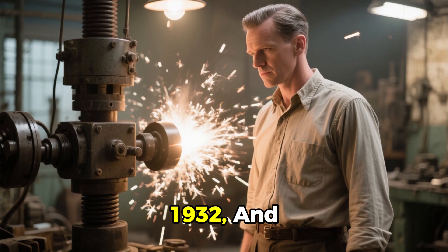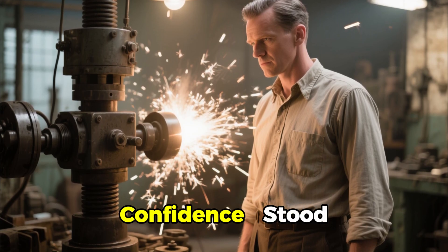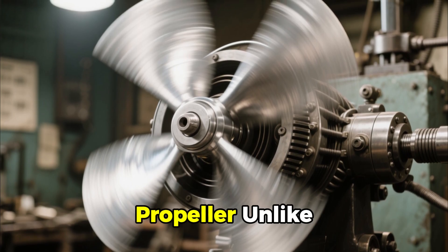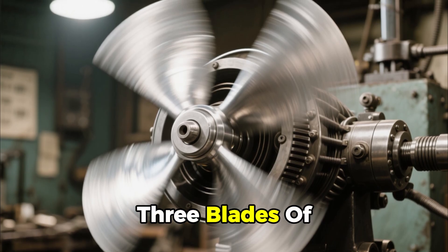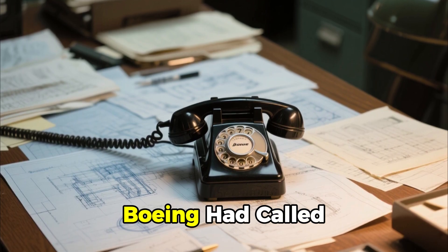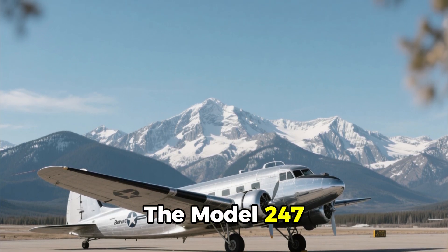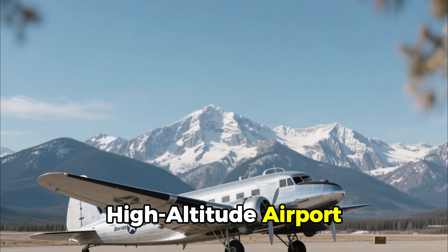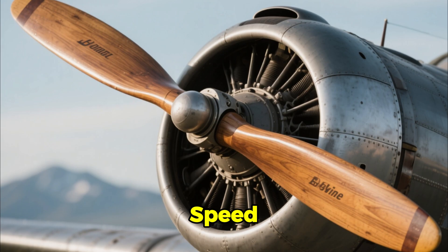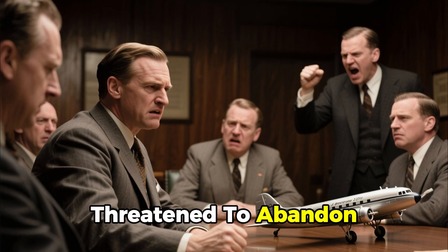It was February 1932, and 43-year-old Caldwell, an MIT-trained engineer with a quiet mathematical confidence, stood before a test rig shaking with mechanical fury. On it spun a metal propeller unlike anything aviation had ever seen — three blades of aluminum capable of changing their pitch angle thousands of times per minute. Three days earlier, Boeing had called from Seattle with a desperate plea. Their revolutionary airliner, the Model 247, was stranded at Denver's high-altitude airport, unable to climb over the Rocky Mountains. Its fixed-pitch wooden propellers, tuned for cruising speed, left the aircraft gasping for lift. Airline executives demanded a solution or threatened to abandon Boeing altogether.